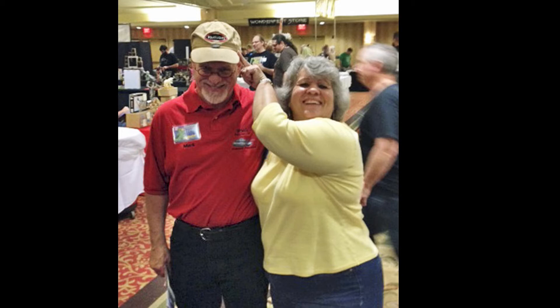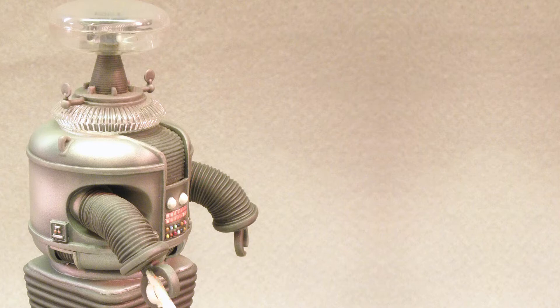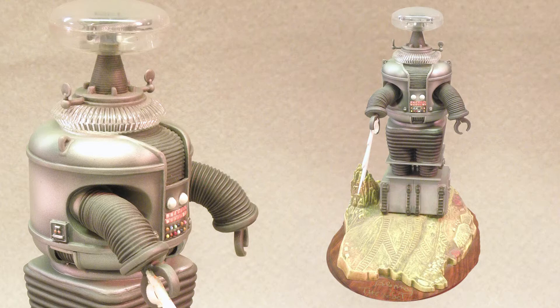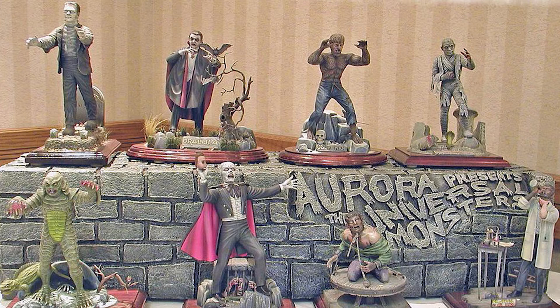Mark has produced a plethora of build-ups over the years — here's just a taste of his modeling career. In 1998, Polar Lights reissued the Robot from Lost in Space. Although Mark built the model straight out of the box, its base does sport the signature of Bob May, who wore the robot suit in the series. The model won a bronze award at Wonderfest in 1999.